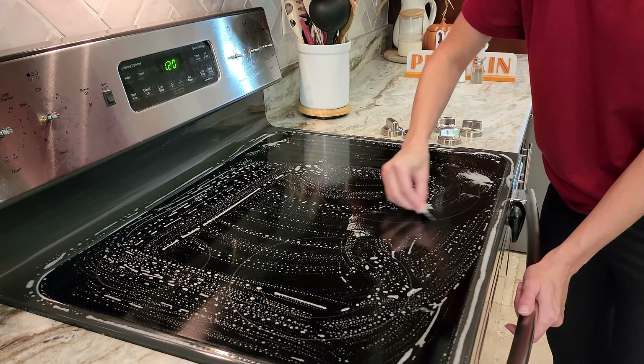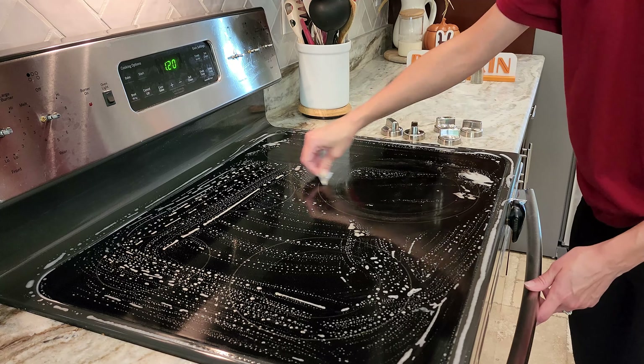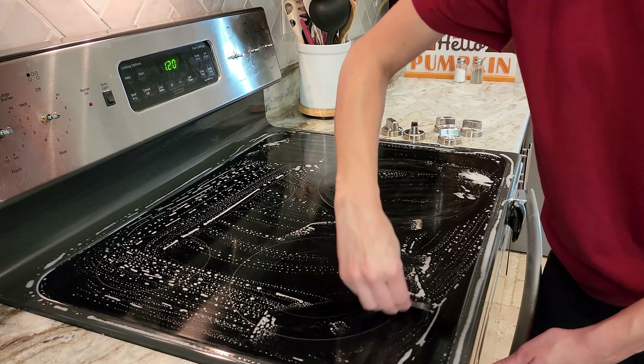I had some caked-on areas on our glass top stove, so I'm actually just using a razor to scrape all of those caked-on, burnt-on areas off.